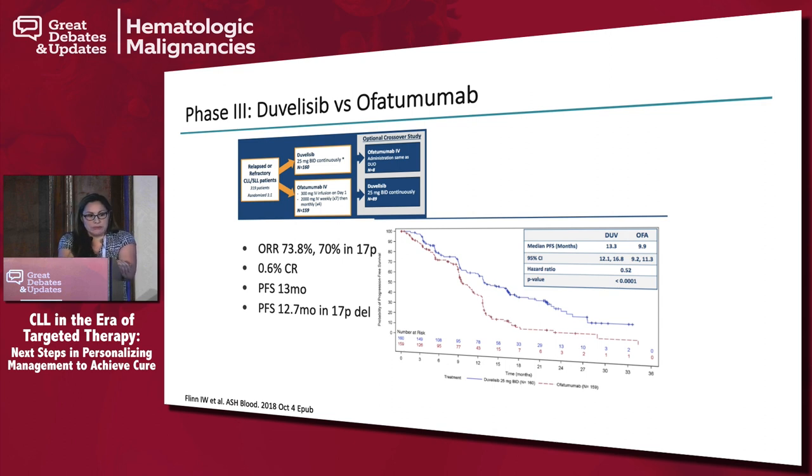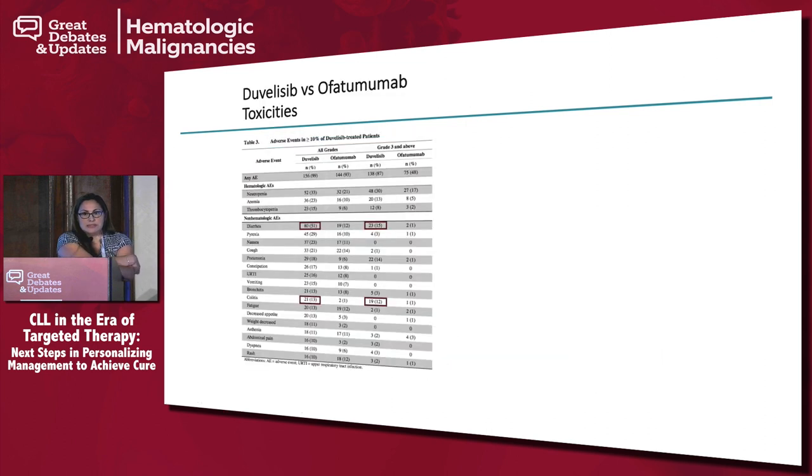Recently we got duvelisib approval, based on a phase 3 trial comparing it against ofatumumab. The overall response rate was 74%, with 70% of patients with 17p deletion achieving response, very few complete remissions at 0.6%, and median PFS of 13 months — but with two or more prior therapies, median PFS was at least 16 months. The issue with duvelisib is that it seems to have the same toxicity profile — diarrhea and colitis are very high at grade 3 and 4, meaning patients need hospitalization.